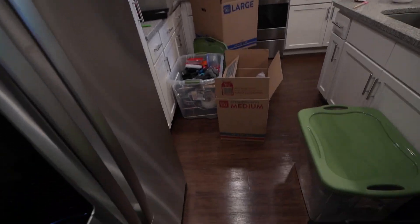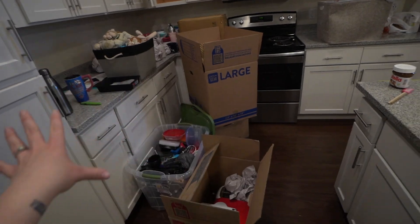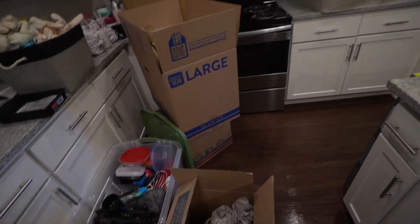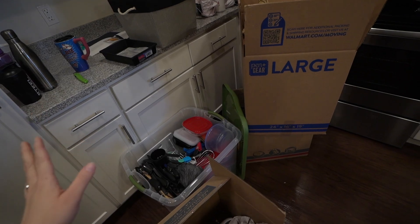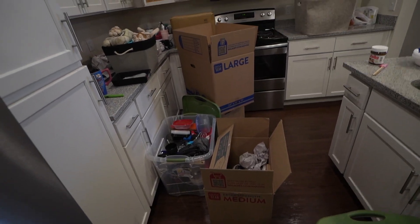Here is the current kitchen situation. We have a lot of boxes that need to be gone through, everything put in the cabinets, and then we can get rid of these boxes. We also have some boxes over there with kitchen stuff in them. We're going to get started on this and hopefully we can finish before tonight.